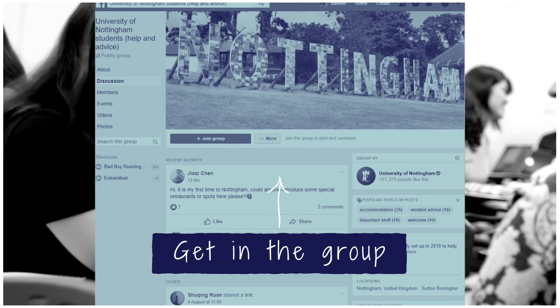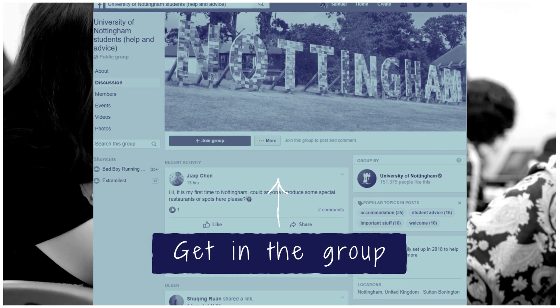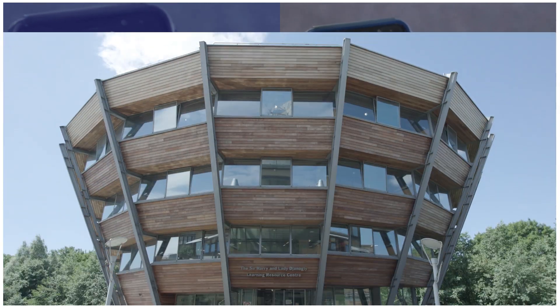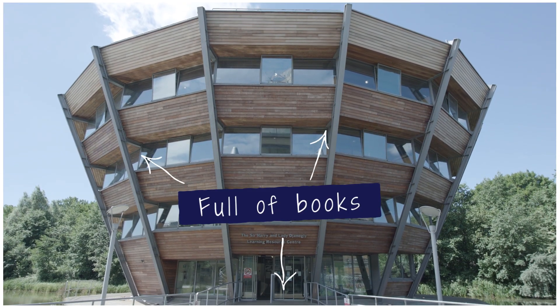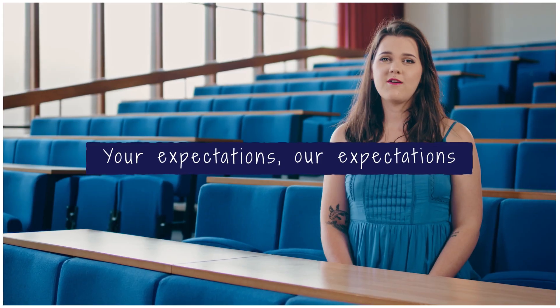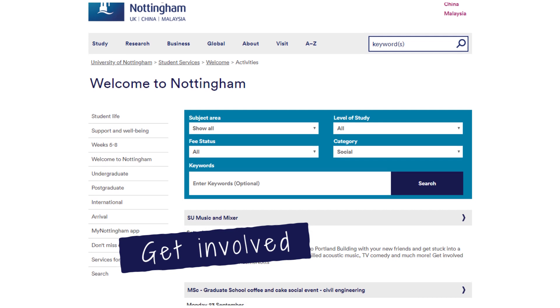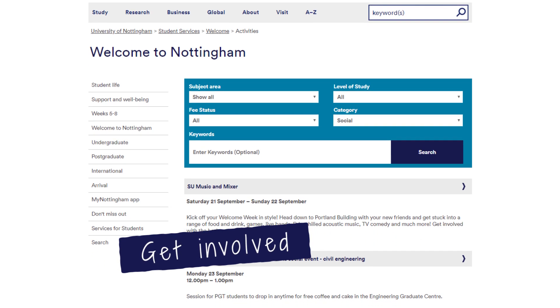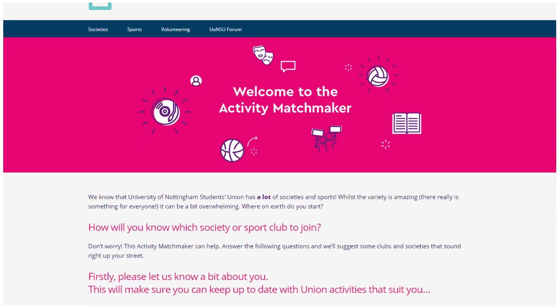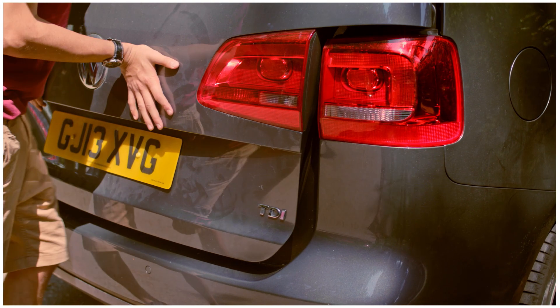Find and join your hall and course Facebook group. Download the My Nottingham app. If you can, get your hands on the books on your reading list. Familiarise yourself with our standards of behaviour. Visit the website for a huge range of welcome activities. Check the activity matchmaker to find out which clubs and societies to join. Check what you need to bring.